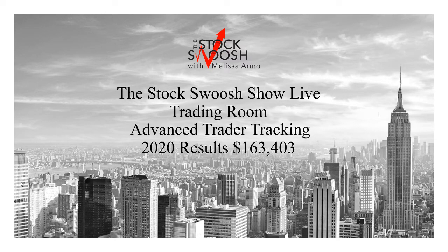Hello there everyone and welcome. This is Melissa Arma with the Stock Swoosh Review and the Stock Swoosh Show Live Trading Room Advanced Trader Tracking for 2020.